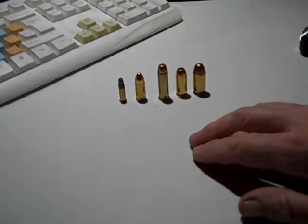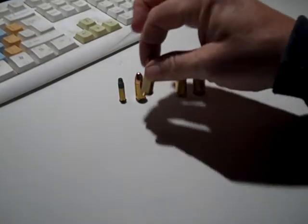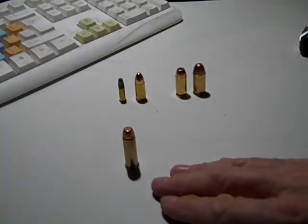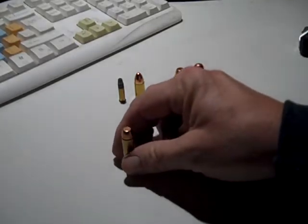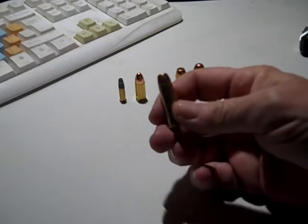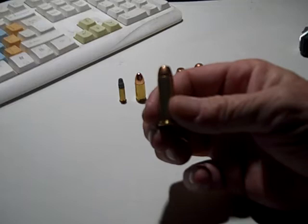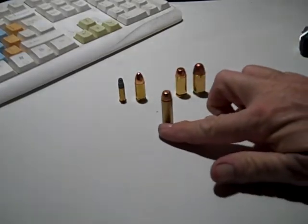Also, a lot of people — especially maybe older people — carry this round right here: .38 Special. When I carry a revolver, it's .38 Special +P hollow points. This round has been out for over a century; it's been proven, tested, and tried.